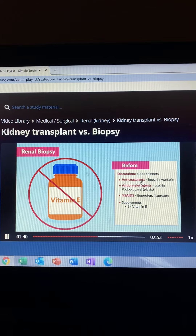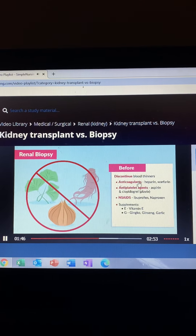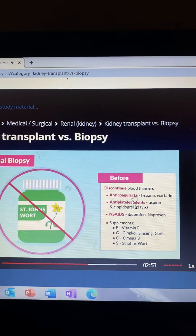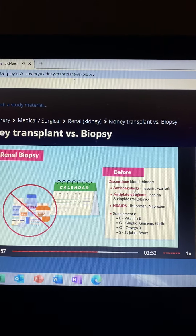For supplements, remember the acronym EGO-S: E for vitamin E, G for ginkgo, ginseng, and garlic, O for omega-3s, and S for St. John's Wort. All of these must be discontinued at least 7 days prior to the procedure.